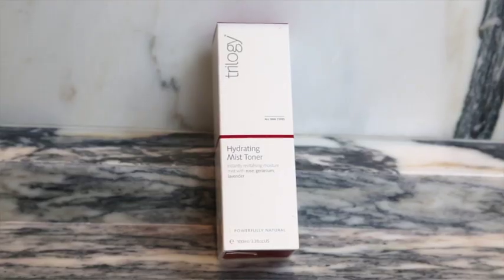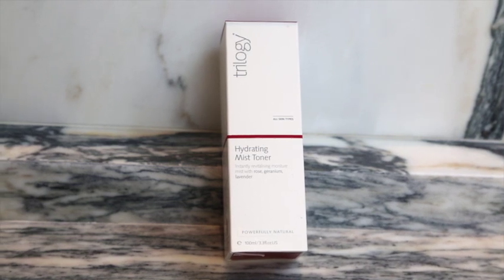The next thing is a hydrating mist toner, which I love, especially in the summer in the city when you're feeling sticky and gross. It's nice to just spritz it and feel clean and rejuvenated. It has rose, geranium, and lavender, and it helps tone the skin and balance your pH levels. Anything with rose and lavender smells amazing.